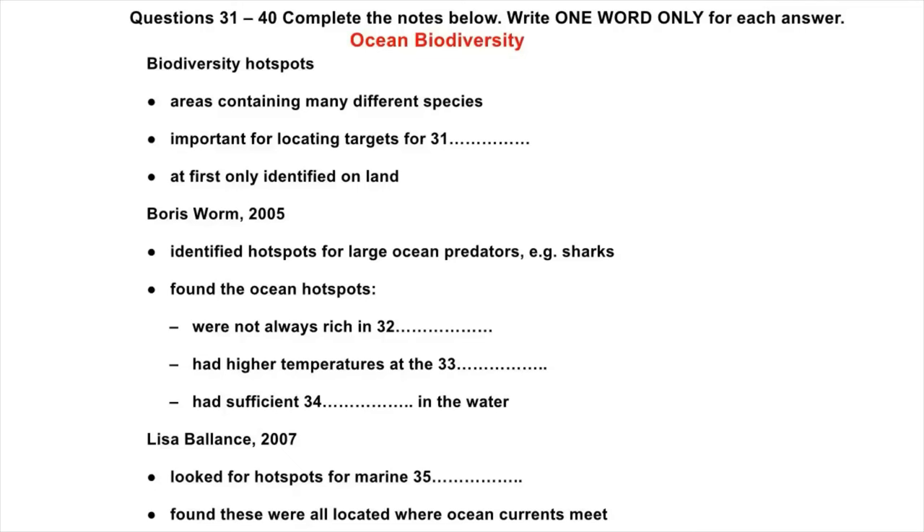They've even found species of octopus living in these conditions. And other scientists working on the same project, but researching very different habitats on the ocean floor, have found large numbers of species congregating around volcanoes, attracted to them by the warmth and nutrients there.